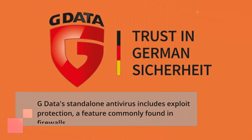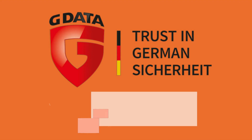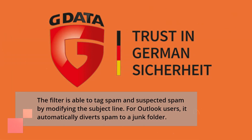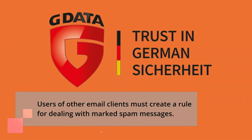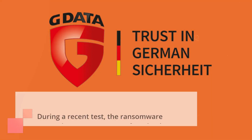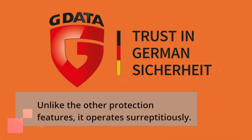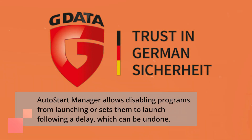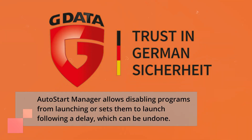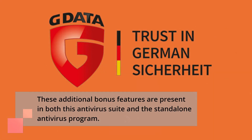G Data's standalone antivirus includes exploit protection, a feature commonly found in firewalls. The spam filter is able to tag spam and suspected spam by modifying the subject line; for Outlook users, it automatically diverts spam to a junk folder, while users of other email clients must create a rule for dealing with marked spam messages. In a recent test, the ransomware protection component was found to have improved significantly, and unlike other protection features, it operates surreptitiously. AutoStart Manager allows disabling programs from launching or sets them to launch following a delay, which can be undone. These additional bonus features are present in both this suite and the standalone antivirus.